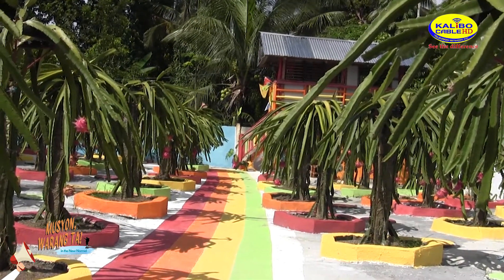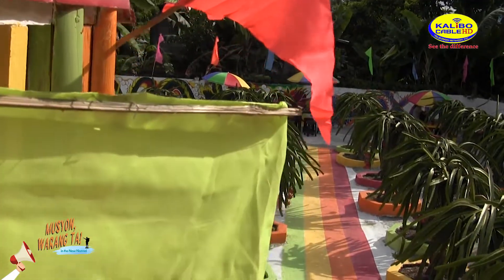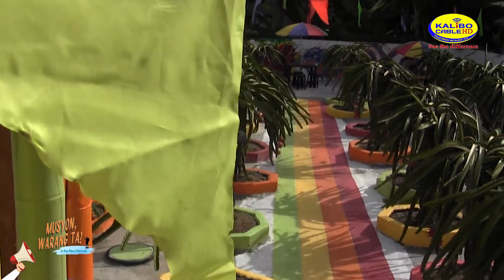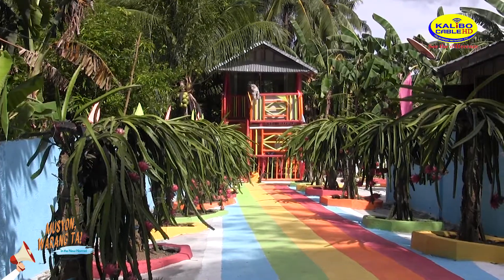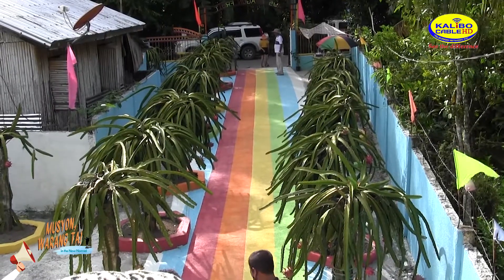One of the highlights of this place is the vibrant candy color pathway, where every step that you take is picture worthy. And when you enter the mini farm, eight varieties of dragon fruit will welcome you in full vibrancy.